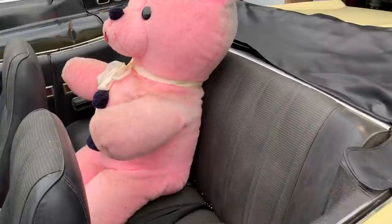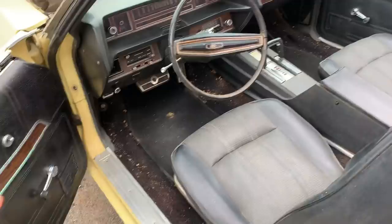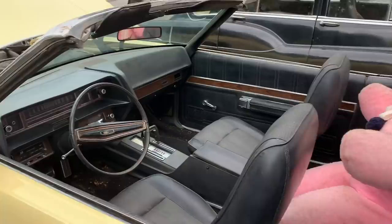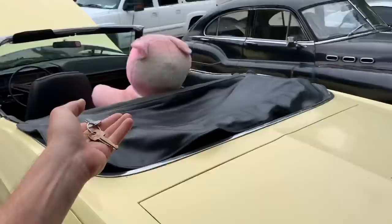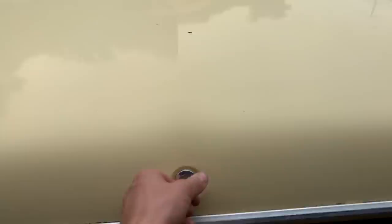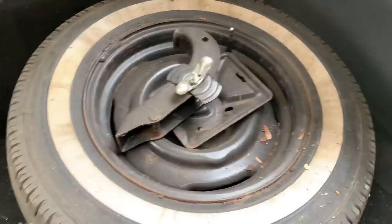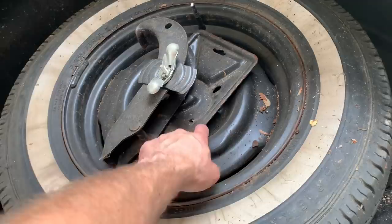We haven't washed it, we haven't vacuumed it, nothing. That dark spot is where the roof drips, so it needs to be vacuumed very well. It's been sitting up for a few years, the bear needs to be vacuumed. I'm going to get him cleaned up. The bear — I don't know if it has a name — but the bear stays with the LTD. If you take it to car shows, take the bear with you. In the trunk we've got an immaculate pan, still carpeted, with the white-wall spare tire still in the back.